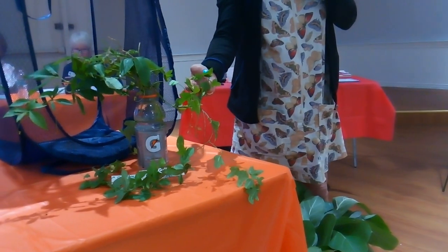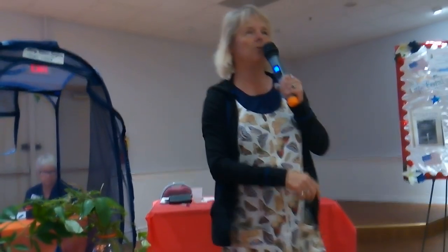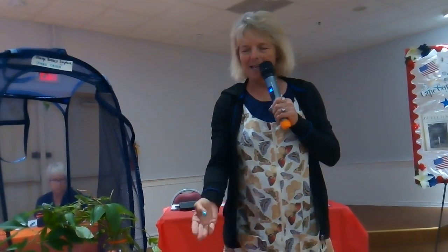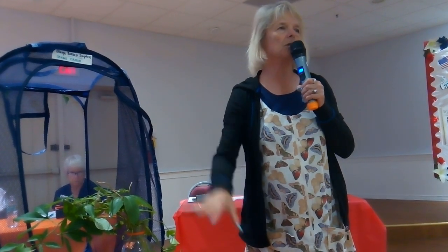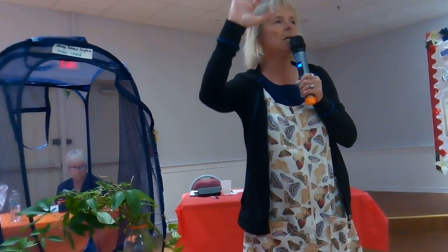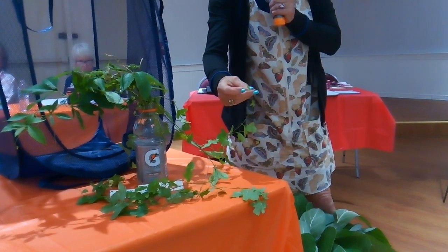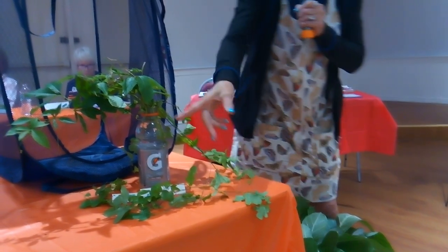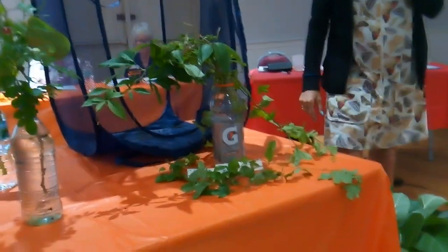When I first moved here, like everybody else, I was ripping it out — that stuff is everywhere. But don't, because this is the host plant for three of our native butterflies: the zebra longwing, the gulf fritillary, and the julia. All use passion vine. This stuff grows everywhere on bushes, on trees. They lay the eggs on the new growth — little yellow dots. There are two live caterpillars on here and a chrysalis, so you can see what the zebra looks like.